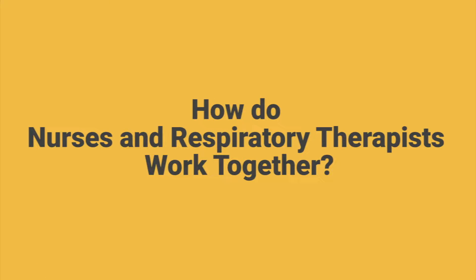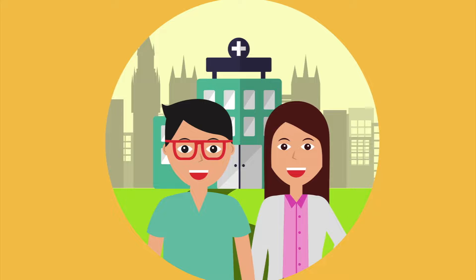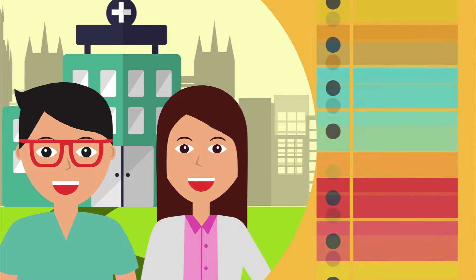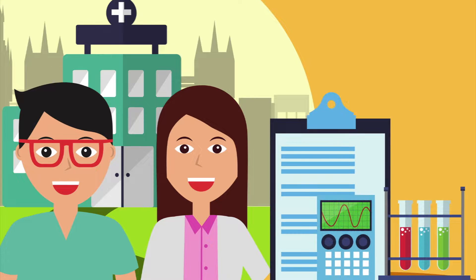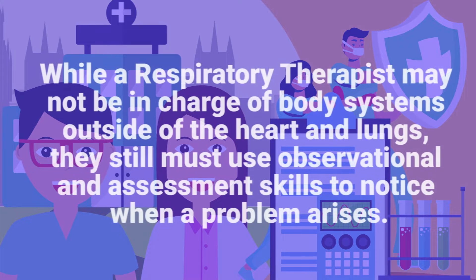How do nurses and respiratory therapists work together? RNs and RTs work together in many different ways when caring for patients. Rather than listing every single task, this video focuses on how they can use their educational background to help one another. While a respiratory therapist may not be in charge of body systems outside of the heart and lungs, they still must use observational and assessment skills to notice when a problem arises.